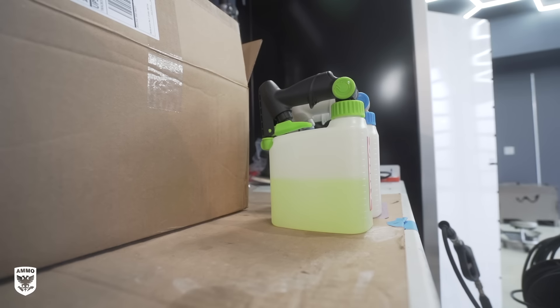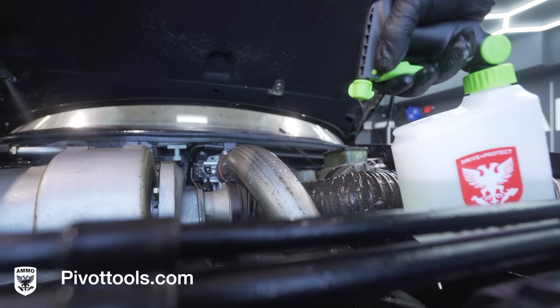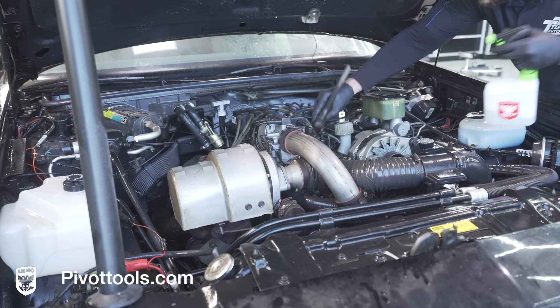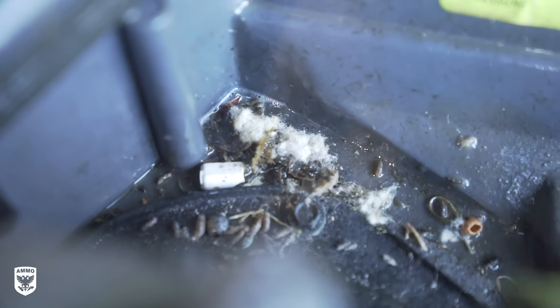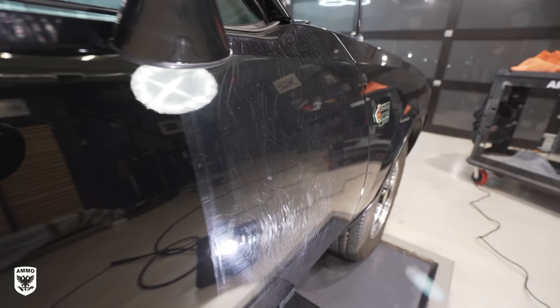Next, we degreased the engine with APC in our pivot bottles, making life so much easier spraying downwards. Then we agitated the light dust and dirt. Surprisingly, we only found one small spot where a mouse could have potentially lived, but really nothing else. This could be because the previous owner had a dog in the garage that may have deterred any mice or rodents. We know this because we have some scratches on the passenger side door from a dog most likely jumping or hopping trying to get into the car, which we'll easily remove in the next step.